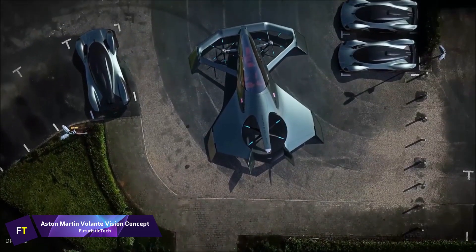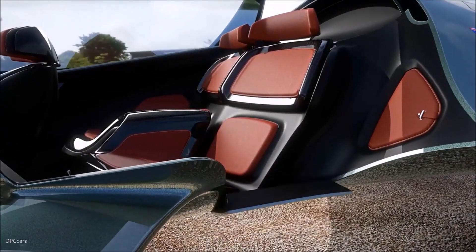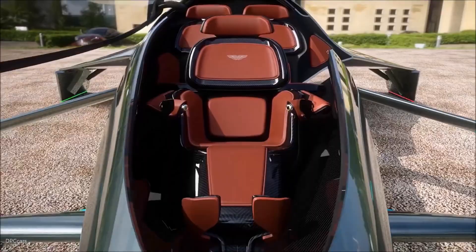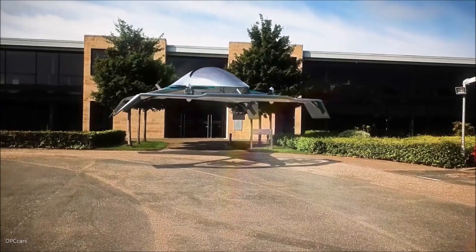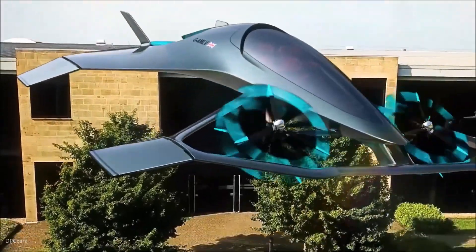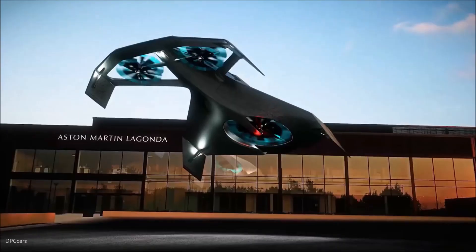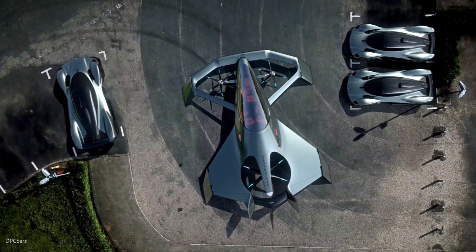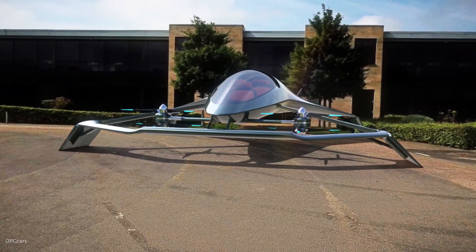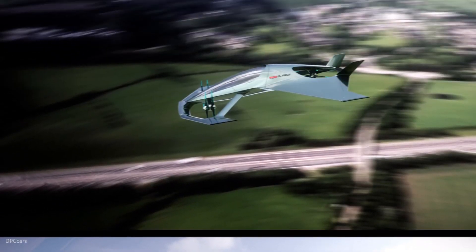Aston Martin Volante Vision Concept. An investigation into individual aerial mobility, the Aston Martin Volante Vision Concept was created in collaboration with Cranfield Aerospace Solutions, Cranfield University, and Rolls-Royce, exemplifying Aston Martin's innovative, future-oriented design. It can take off and land vertically and is engineered to offer efficient, rapid, and congestion-free transportation. A flying autonomous hybrid electric vehicle for urban and intercity air travel is envisioned in this concept, making excellent use of cutting-edge aeronautical, electrical, and autonomous technology, and it can accommodate three adults comfortably.